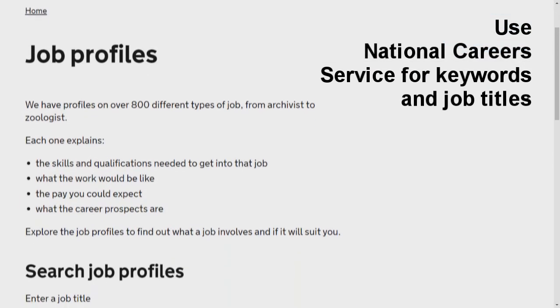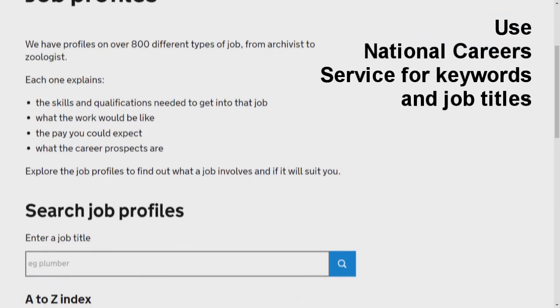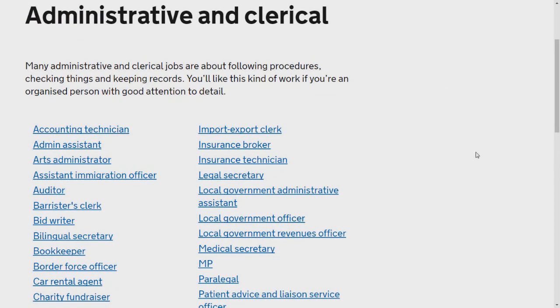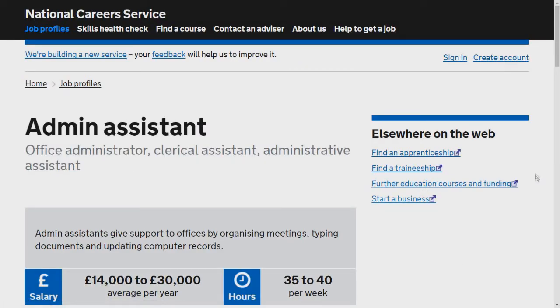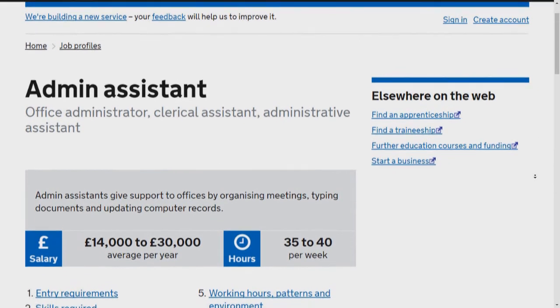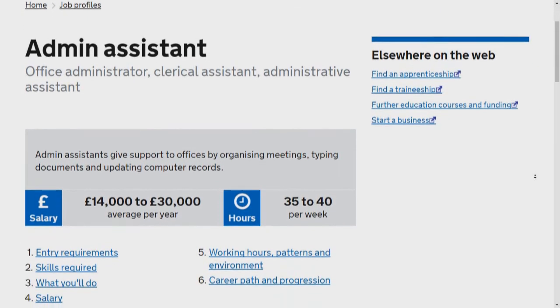If you get stuck for job titles, skills, or qualifications to search, the National Careers Service has lots of information to help you out in their job profile section. Take a look, experiment with Indeed search, and find what works for you.